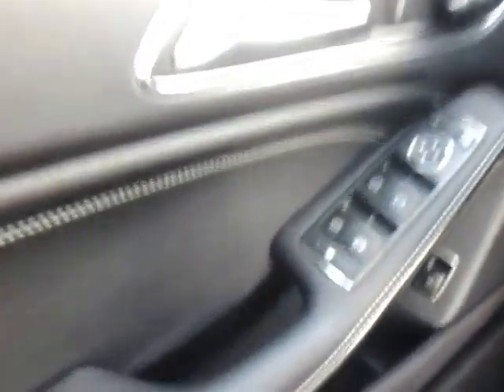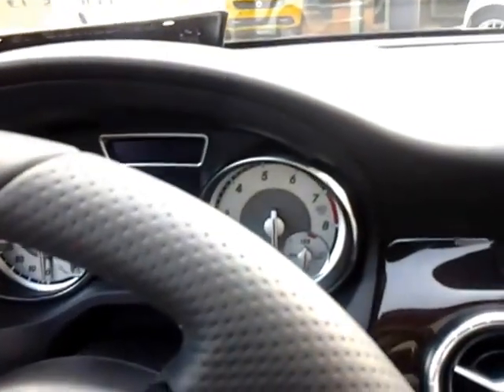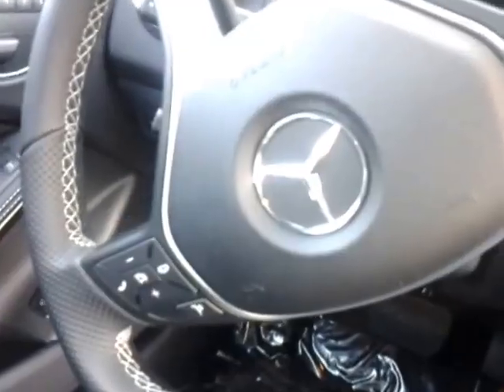This is the driver side door functions here, and here we have the gauges and the steering wheel. It does have all its options on there. This here is the back seat.